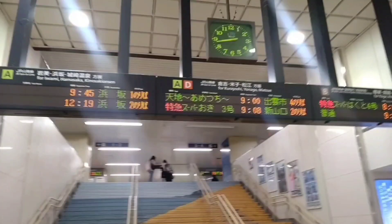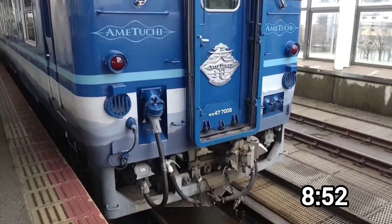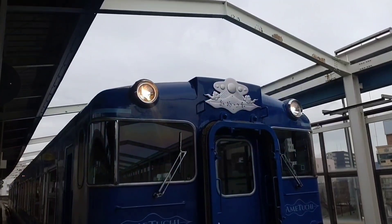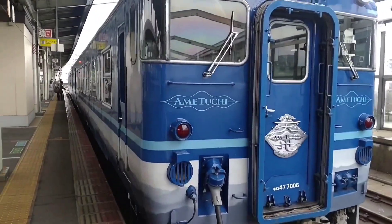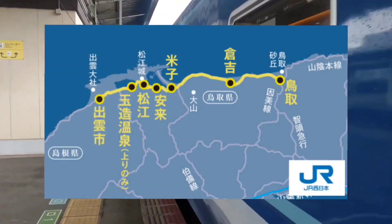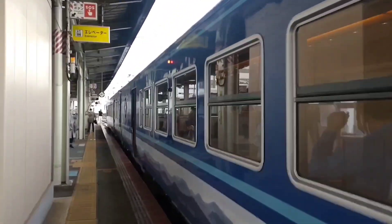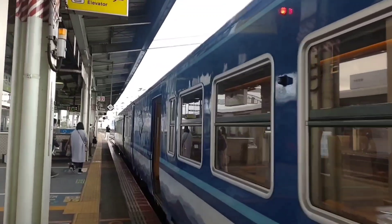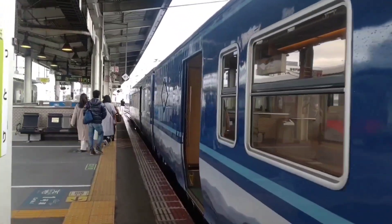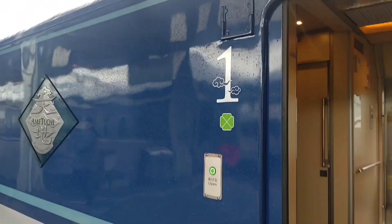Today's first train is Ametsuchi, a sightseeing train. More details will be introduced later. The diesel engine sounds great, but let me turn down the volume a bit. Ametsuchi is an extraordinary rapid sightseeing train operated by JR West between Tottori Station and Izumoshi Station. It is not operated every day, but mainly on weekends. All seats are green seats.